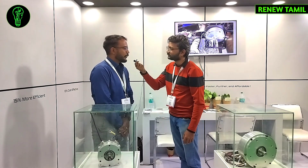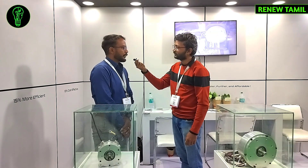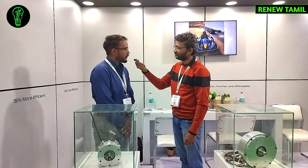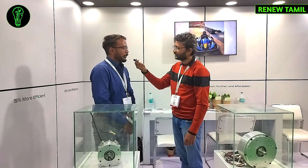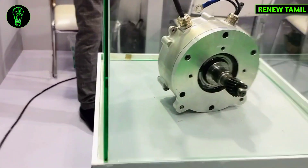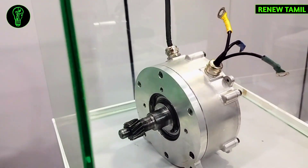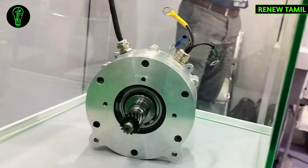We have been working for 4 and a half years. We are a defense company doing electrical and robotic systems. We also have powertrain systems for the EV market. Our mission is that an electric vehicle should be faster and more affordable, so we create an ecosystem of technologies.